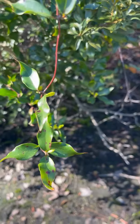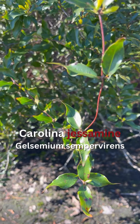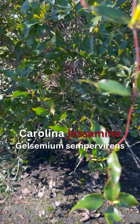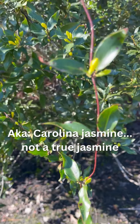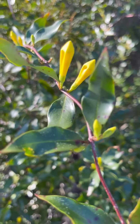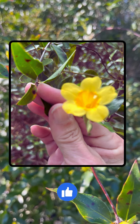This is a vine. It's called Carolina jessamine — J-E-S-S-A-M-I-N-E. It's also known as Carolina jasmine, though it's not a true jasmine. Gorgeous plant, super sweetly scented, the harbinger of spring in northeast Florida.